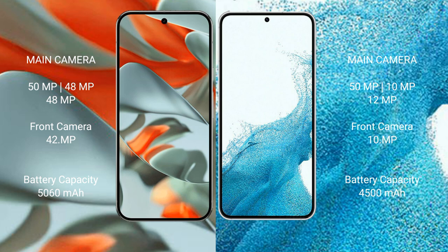The Google Pixel 9 Pro XL has a triple rear camera setup: 48MP plus 48MP plus 50MP, with a 32MP front camera. The Samsung Galaxy S22 Plus has a triple rear camera setup: 50MP plus 10MP plus 10MP, with a 12MP front camera and a 29MP front camera.